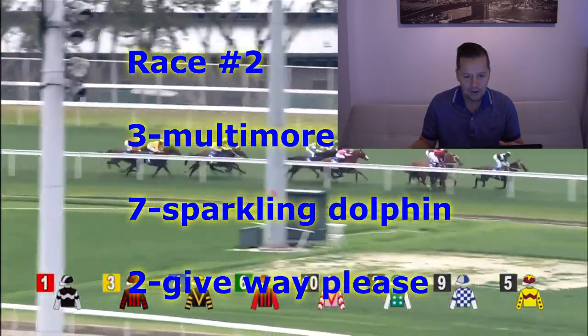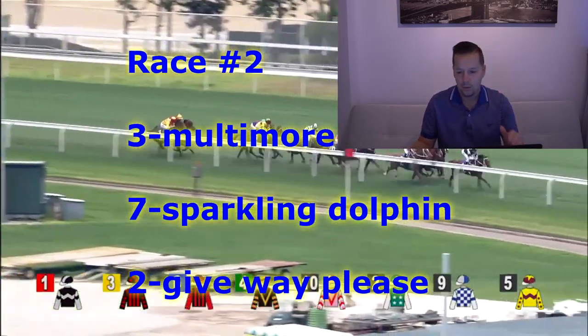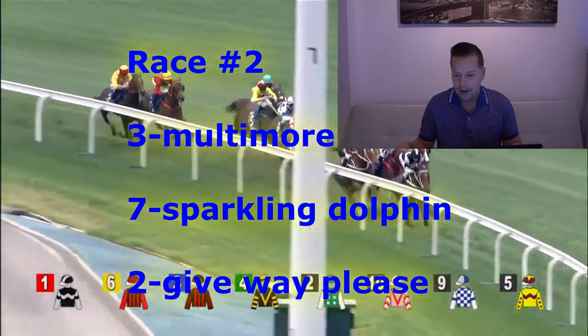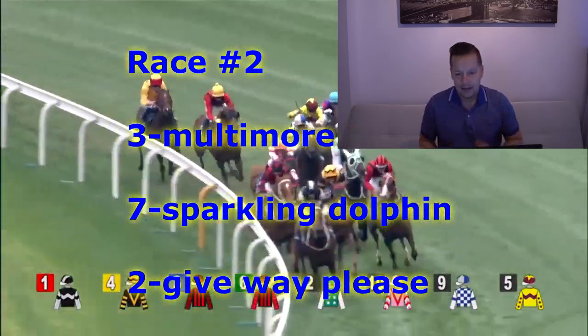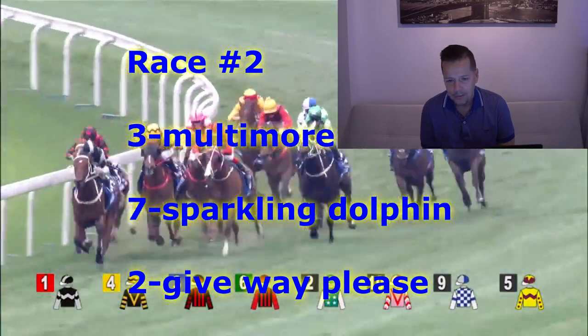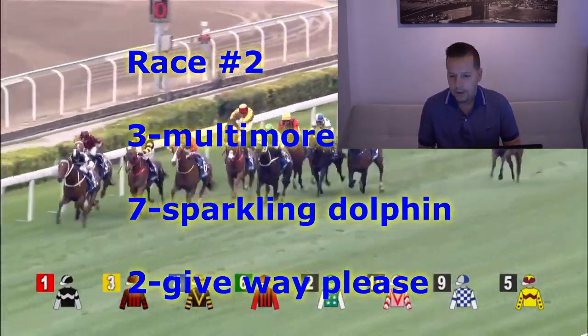For second, going to go with the number seven horse, Sparkling Dolphin. What an improvement — got this horse at the 1,000 meters last time out, shot in at 75 to 1, shocked them all, and looked like a good winner that day. Did not see any reason why he will not run well again — maybe another price on this horse. And for third, going to go with the favorite, number two, Give Way Please — Mae Young for David Hayes.